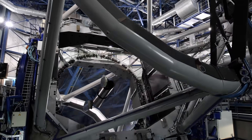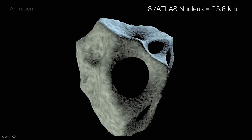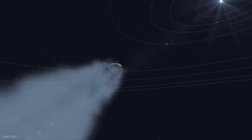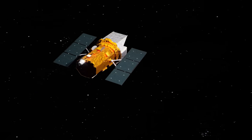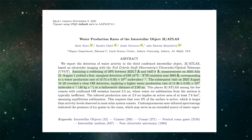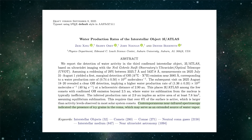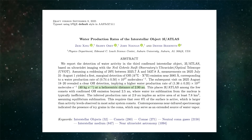Once 3I Atlas was confirmed as an interstellar object, ground-based and space-based telescopes turned to observe it. The Hubble Space Telescope revealed a nucleus about 5.6 kilometers wide — larger than any interstellar object seen before — already releasing gas when it was 3.8 astronomical units from the sun, which is surprisingly active for that distance. NASA's Swift Observatory had been observing 3I Atlas since July, when it was still about 3 astronomical units from the sun. In a study recently published, Swift detected hydroxyl gas — the fragments created when sunlight breaks apart water molecules — revealing that 3I Atlas was losing water at a distance where water ice normally stays frozen. The best explanation so far is that ice-coated dust grains carried that water outward and released it as they warmed, roughly about 40 kilograms per second.